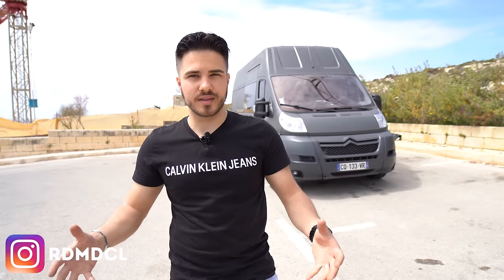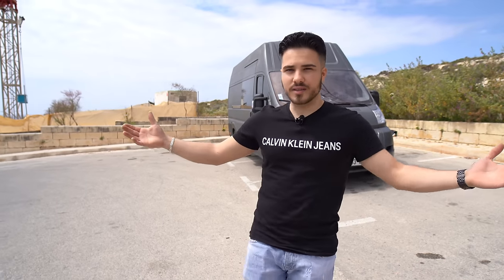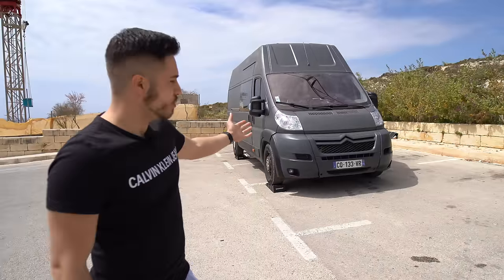Don't hesitate to follow me on Instagram, I post absolutely everything I do there. As you can see, we're in Malta, where I'm going to live for the next six months, working here and living in my van. So let's start talking about the van.